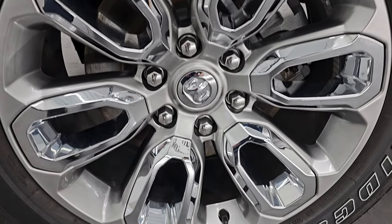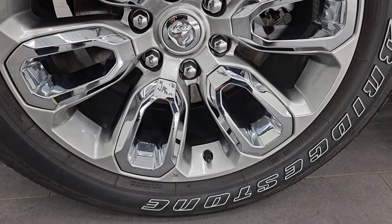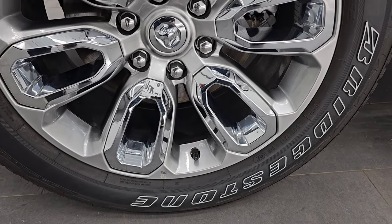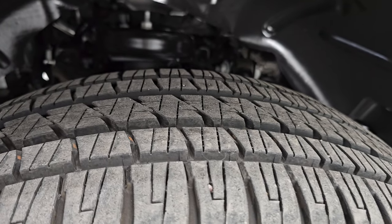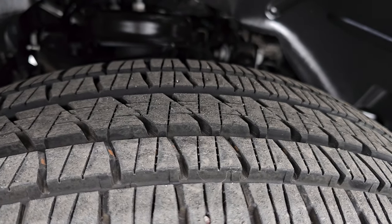This one comes with the 20-inch painted alloy wheels with the chrome inserts, and it has Bridgestone Dueler HL tires. These are 275/55R20s and they have I would say 95% of the tread left on them.